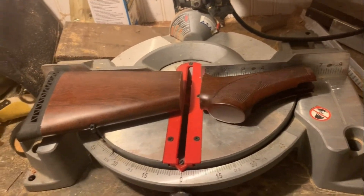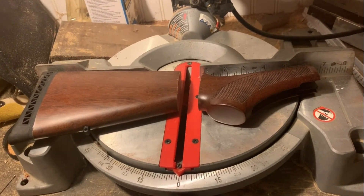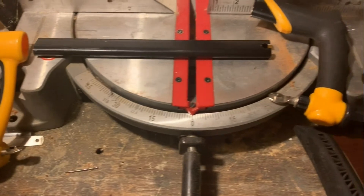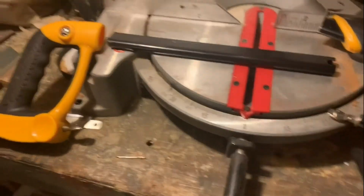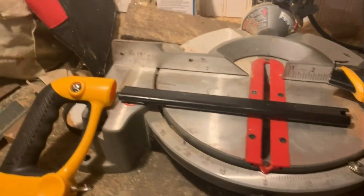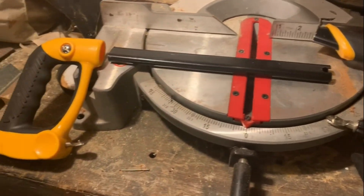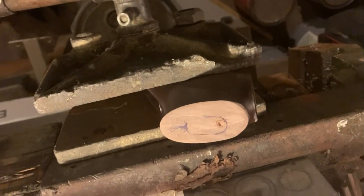I cut the stock right off this puppy — you can see that. That's a shame, the stock's all cut up. I mangled a hacksaw doing it, yeah, just wrecked it. Then I put it right here in my vice, marked my hole — it's all set, ready to rumble.